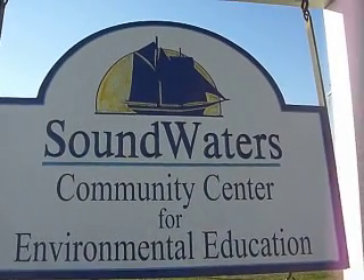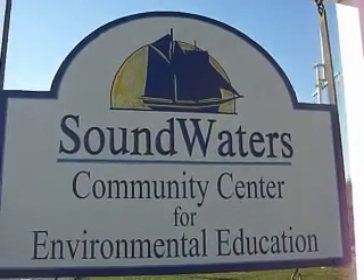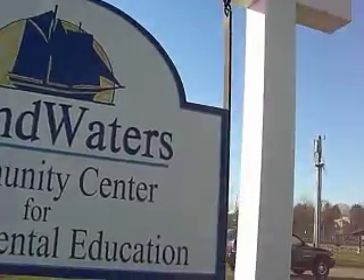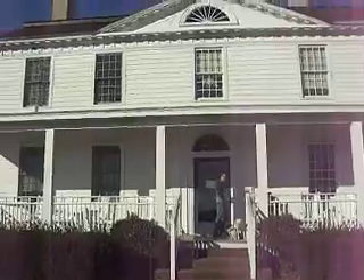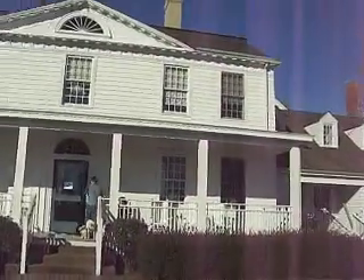Soundwaters.org. And here we are on Long Island Sound in Stamford, Connecticut.